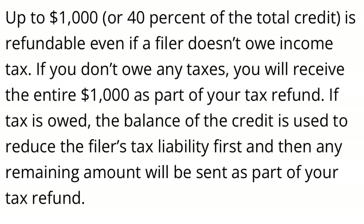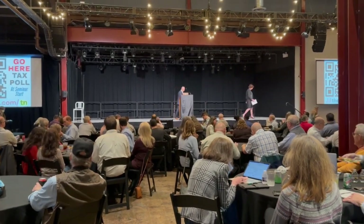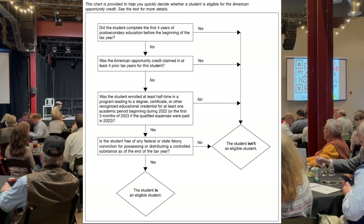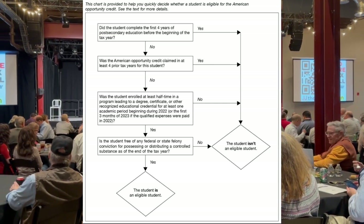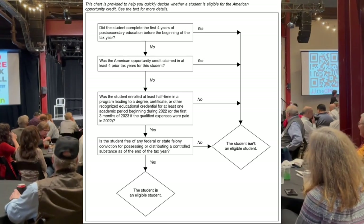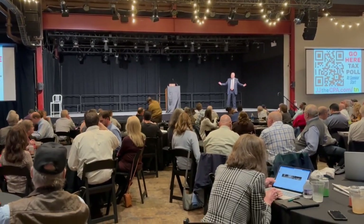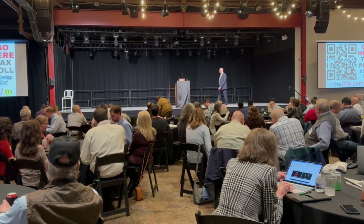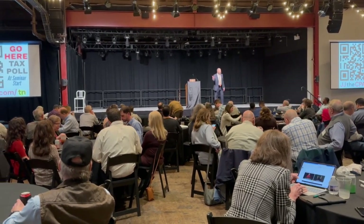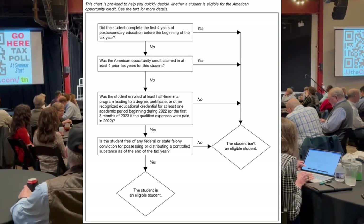Now with the American Opportunity Credit, this does have some stricter guidelines. First, you need to be in the first four years of college and have not already gotten a degree. It is only for the first four years — you can't get it for more than four tax years. Also, you have to be enrolled at least half-time for at least one of the academic periods beginning in the year in which you take this credit.